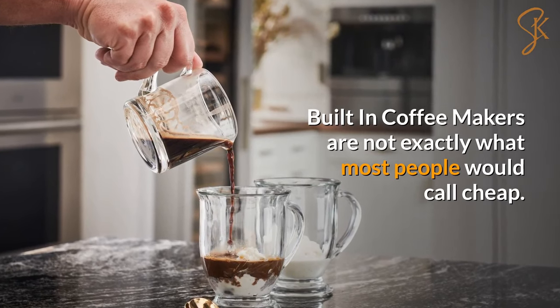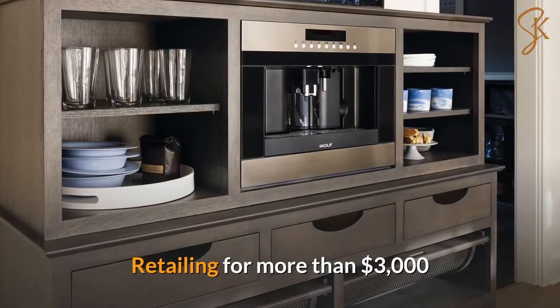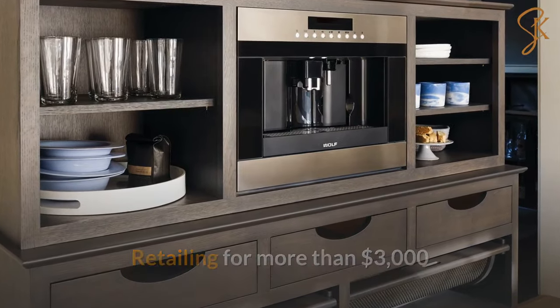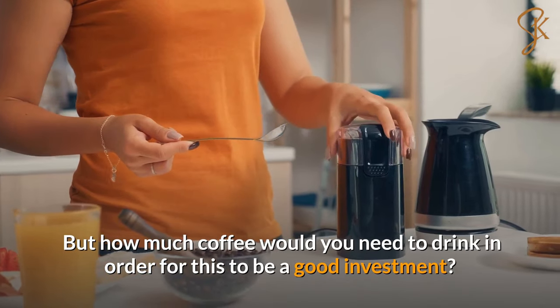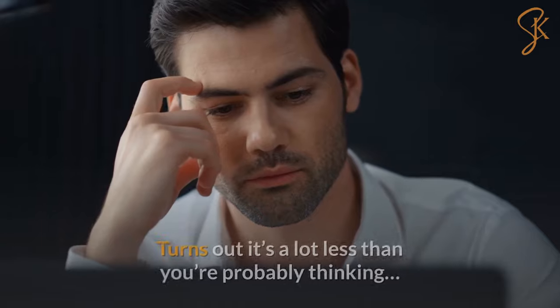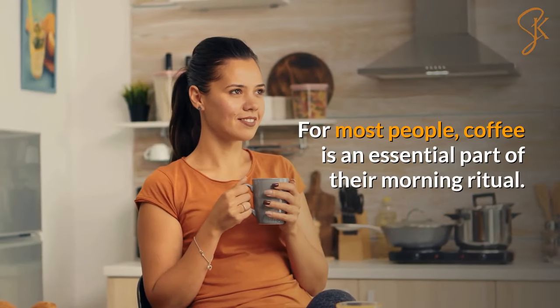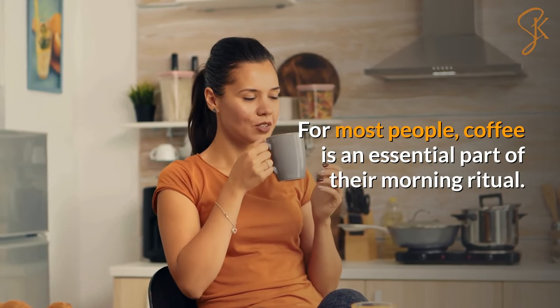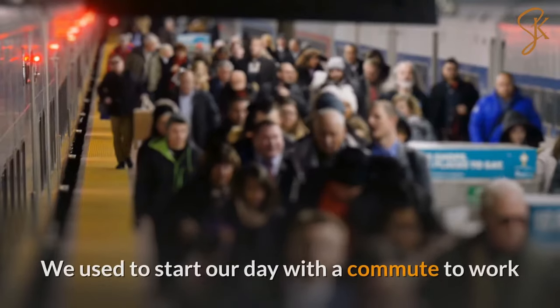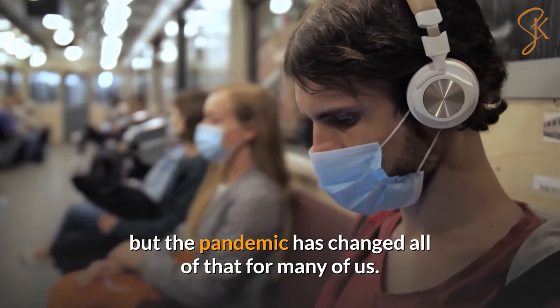Built-in coffee makers are not exactly what most people would call cheap, retailing for more than $3,000. But how much coffee would you need to drink for this to be a good investment? It turns out it's a lot less than you're probably thinking. For most people, coffee is an essential part of their morning ritual, but the pandemic has changed all of that for many of us.